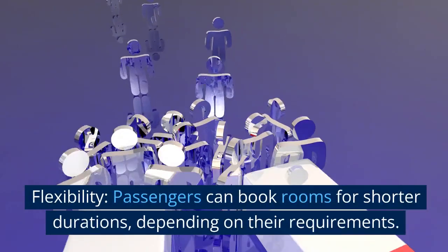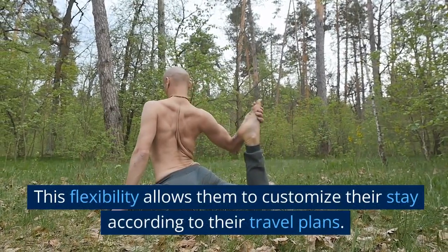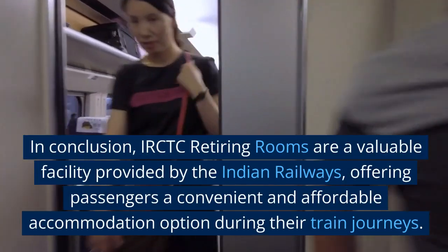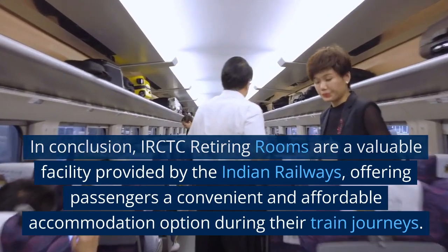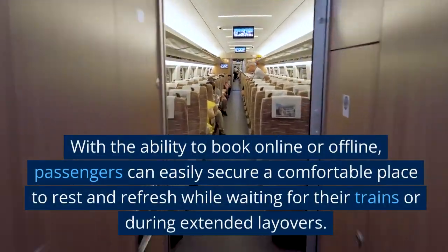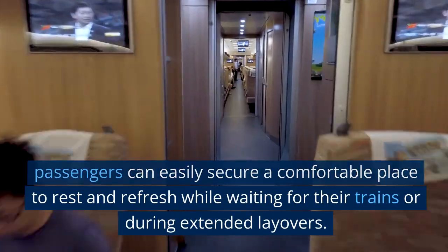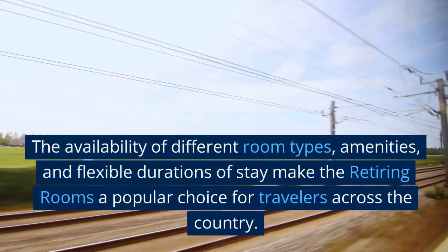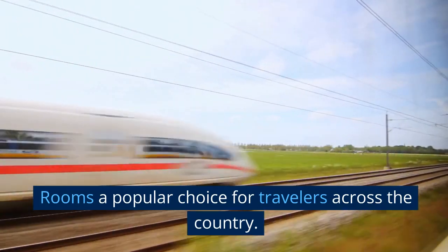Flexibility: passengers can book rooms for shorter durations depending on their requirements. This flexibility allows them to customize their stay according to their travel plans. In conclusion, IRCTC retiring rooms are a valuable facility provided by the Indian Railways, offering passengers a convenient and affordable accommodation option during their train journeys. With the ability to book online or offline, passengers can easily secure a comfortable place to rest and refresh. The availability of different room types, amenities, and flexible durations of stay make retiring rooms a popular choice for travelers across the country.